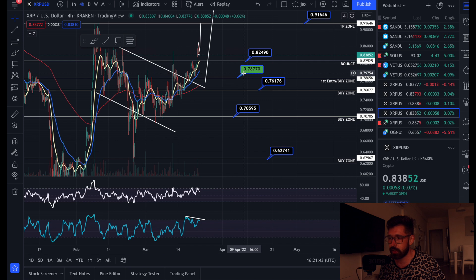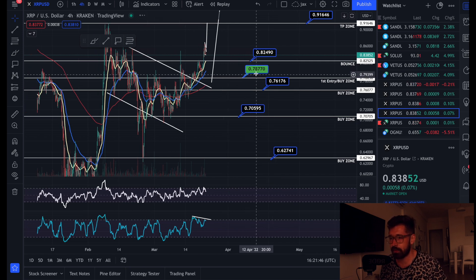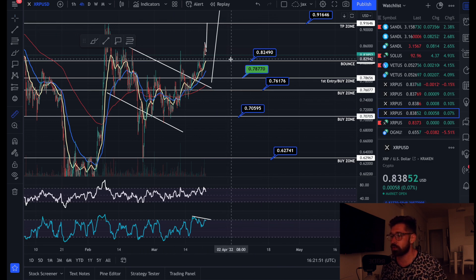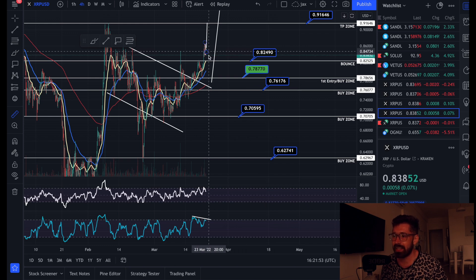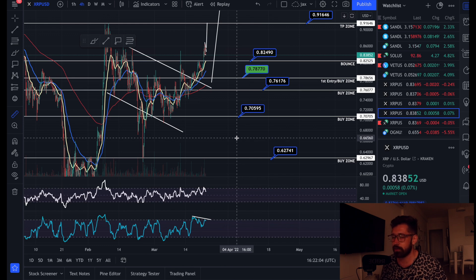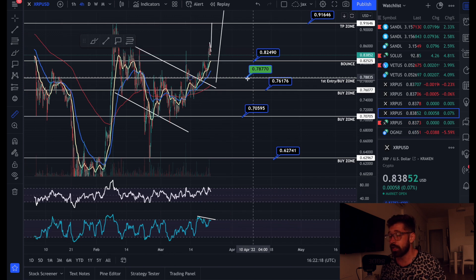For short-term pullback, I'd imagine we come back to about 82 cents. If we lose that support, we can come all the way back to the first entry at 0.787. If you entered at 0.787, took 50%, and want to put your first buy zone at 0.824, set your stop loss to lock in profits and re-enter equal amounts at each buy zone. For low leverage trading, I don't recommend more than two to three times.